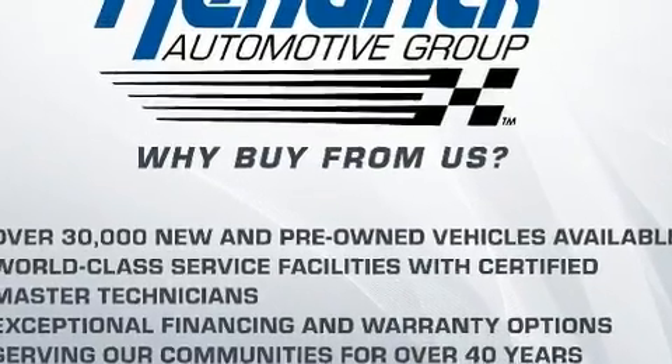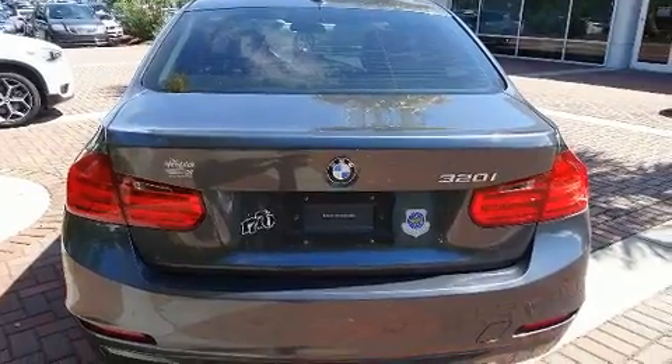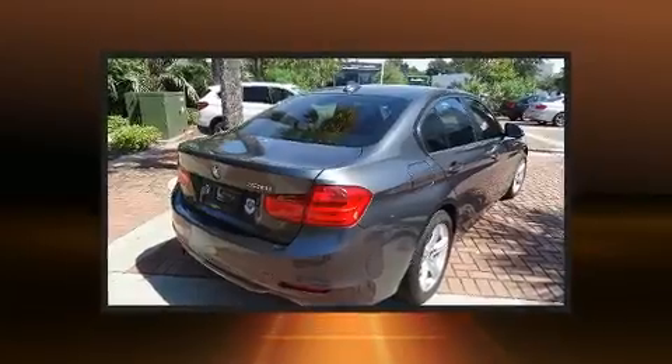It includes heated seats, a tachometer, adjustable headrests in all seating positions, a power seat, front dual-zone air conditioning, power moonroof, and seat memory.